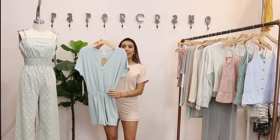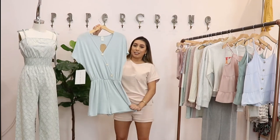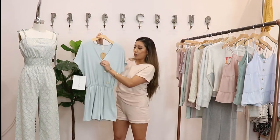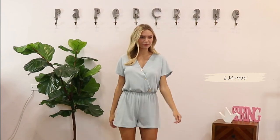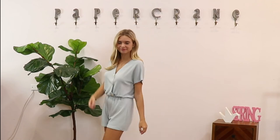The next style is a loop jersey romper in the color sage. It has functional buttons that go diagonal. It's super comfortable for staying at home and running errands. This is how it looks on the back.